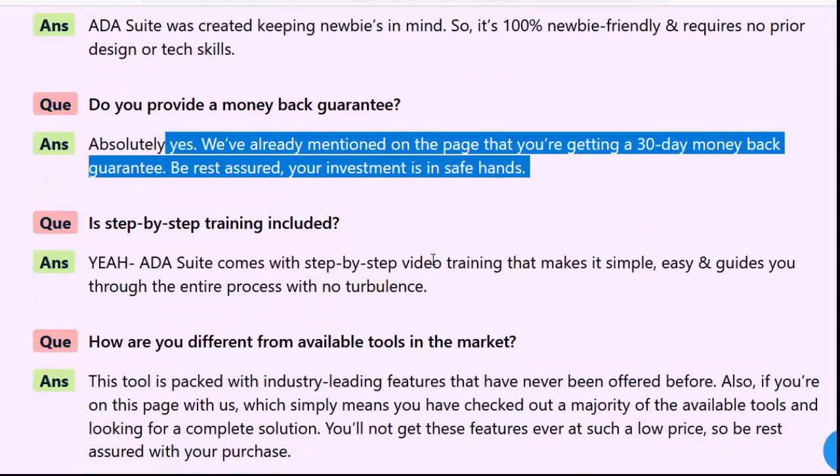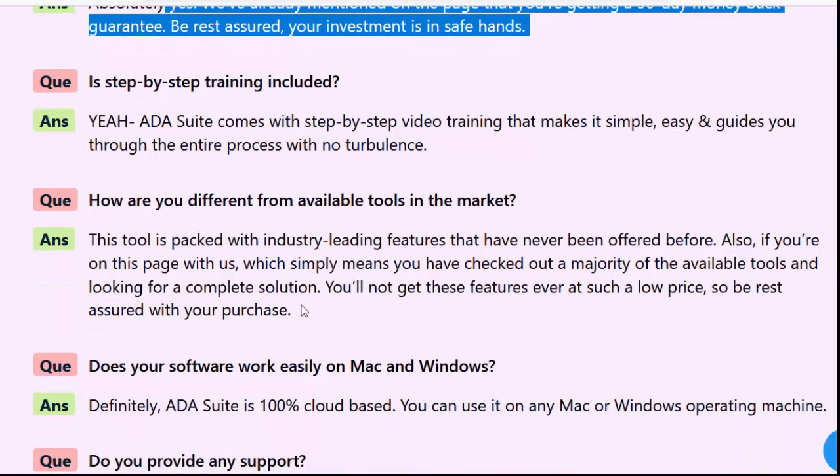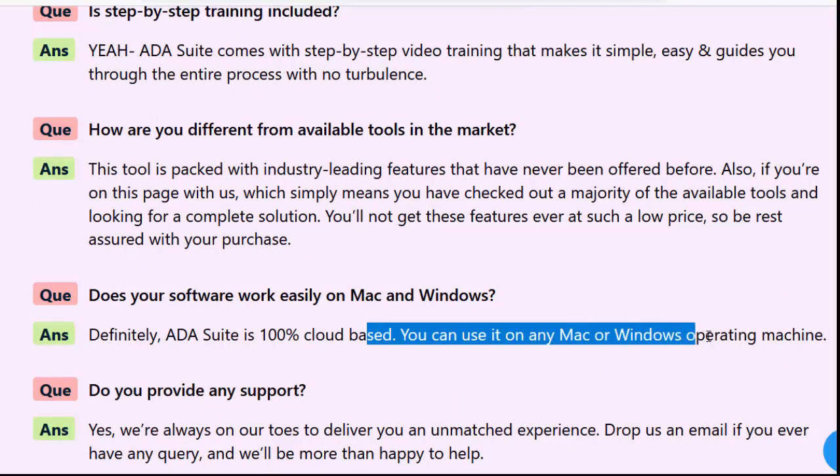Also, if you're on this page with us, it simply means you have checked out a majority of the available tools and are looking for a complete solution. You'll not get these features ever at such a low price, so be rest assured with your purchase. Does your software work easily on Mac and Windows? Definitely, ADA Suite is 100% cloud-based. You can use it on any Mac or Windows operating machine.